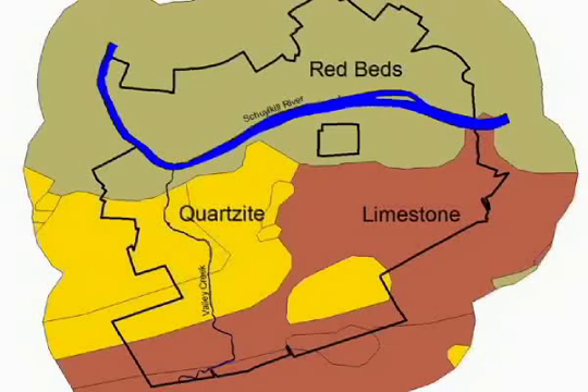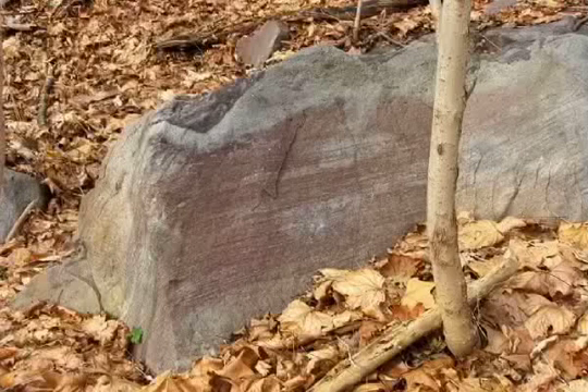Quartzite underlies Mount Misery and Mount Joy in the western portion of the park. Sandstone, often referred to as red beds due to its reddish color, forms a terrace on the north side of the park leading down to the Schuylkill River.